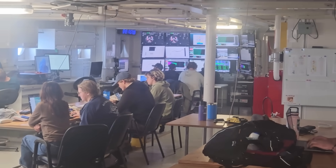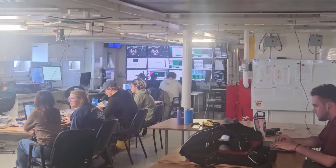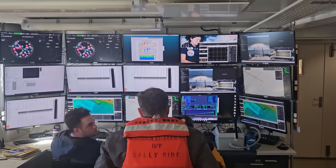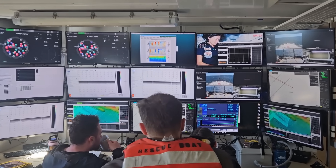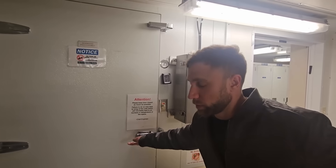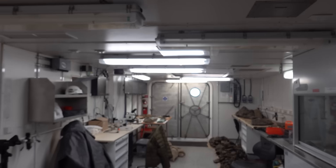The lab is the main work area for the scientists. They can kind of set it up how they please. Not to mention, this is where all the monitors are for the instruments underneath the ship. There's a reefer for storage. The lab can kind of be made to whatever the scientists need it to be.